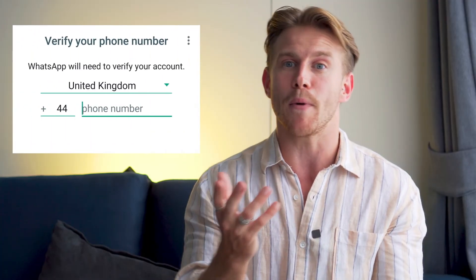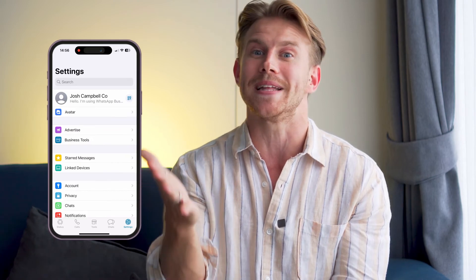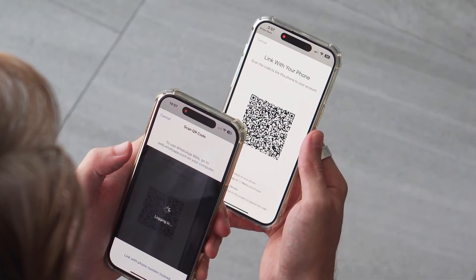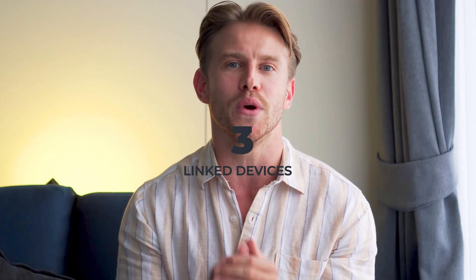On Android, tap on the three dots in the top right and then tap 'link a device'. This will then show you a QR code. Step nine, open business WhatsApp on the first phone we set up in step five, then go to Settings, Link Devices, and tap 'link a device'. Scan the QR code using the business WhatsApp on the original phone set up in step five. And that's it — you now have the same business WhatsApp chat on two mobiles. You can have up to four linked devices, so just repeat steps six to nine on all your other mobiles.